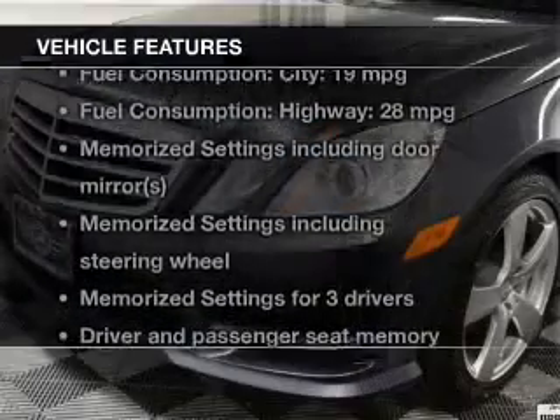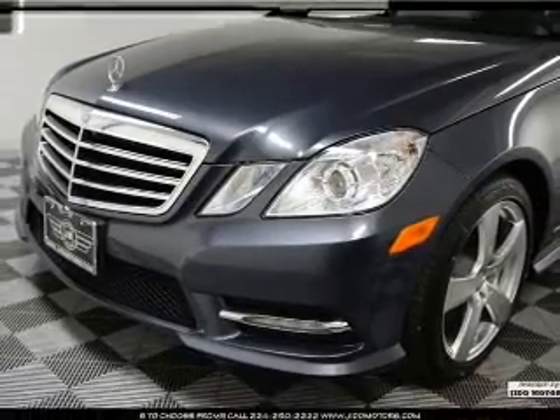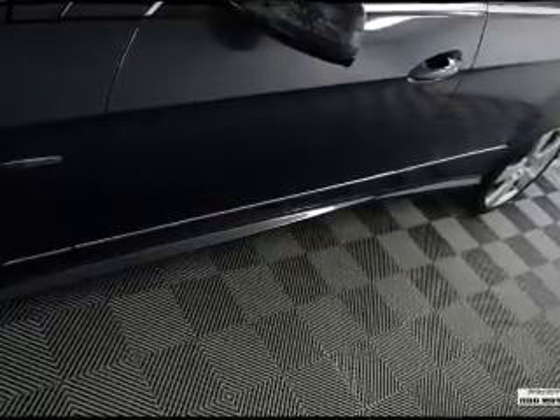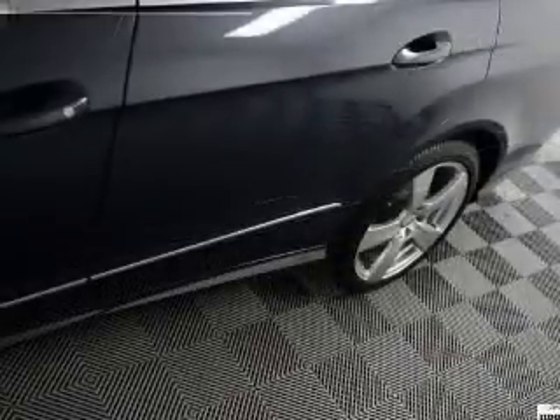With these notable features, you won't want to miss out on the opportunity to own this amazing ride: power door locks, power windows, cruise control, Bluetooth wireless, a DVD system, an AM/FM stereo with multi-disc CD player, and satellite radio.